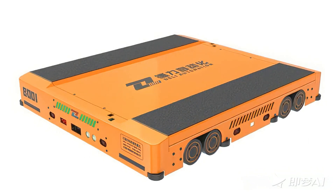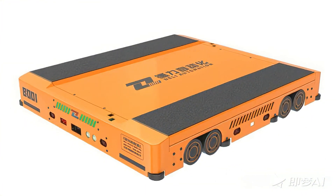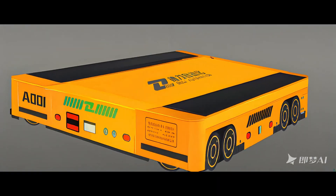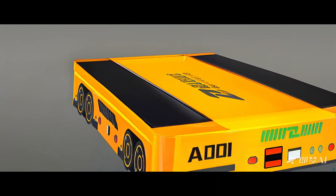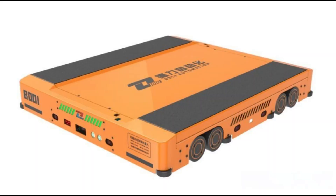Intelligent Operation: Equipped with an integrated control system, it offers real-time feedback on the movement trajectory and makes dynamic adjustments. It automatically optimizes and updates the operation routes, enabling seamless point-to-point handling and storage, ensuring precise and efficient material flow.